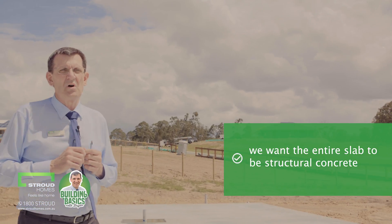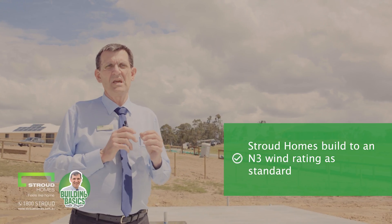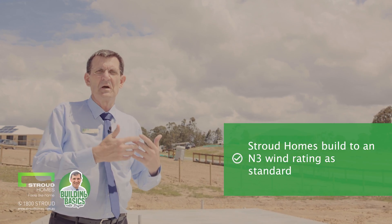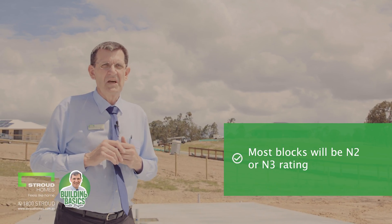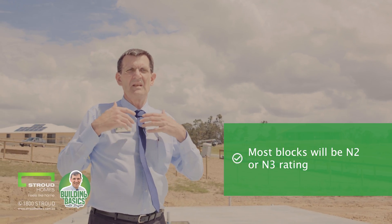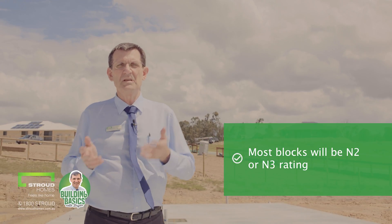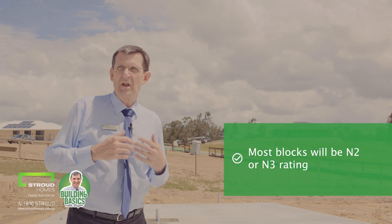So let's have a quick word on wind rating. Stroud Homes build to an N3 wind rating as standard. Even if the test results come back as less — for instance if it comes back as N2 — we will still build to an N3 standard. Most blocks will be N2 or N3, but if you are building in an elevated and exposed area, that is to say no wind breaks from trees, bushes or other homes, you may be in an N4 or N5 area.